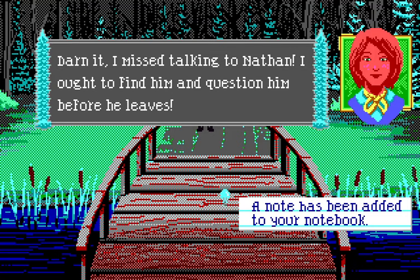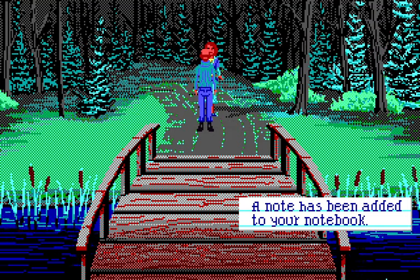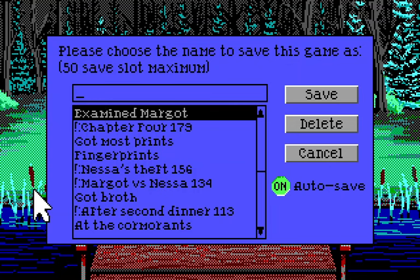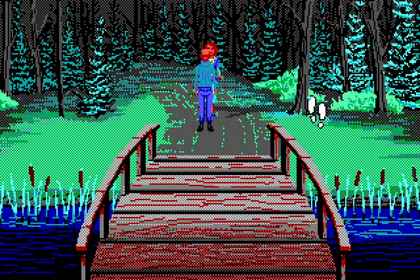I guess we can't avoid missing Nathan — he doesn't stick around. I need to find Nathan. That'll be it for now. This has been the continuing adventures of Nancy Maple and The Crimson Diamond. This episode ended up being more eventful than I was expecting — a lot of stuff suddenly happened all at once. Thanks for watching everyone, take care, and I'll talk to you all later. Bye!